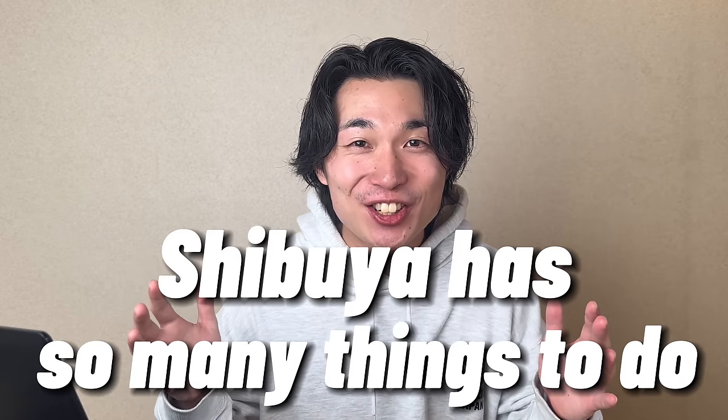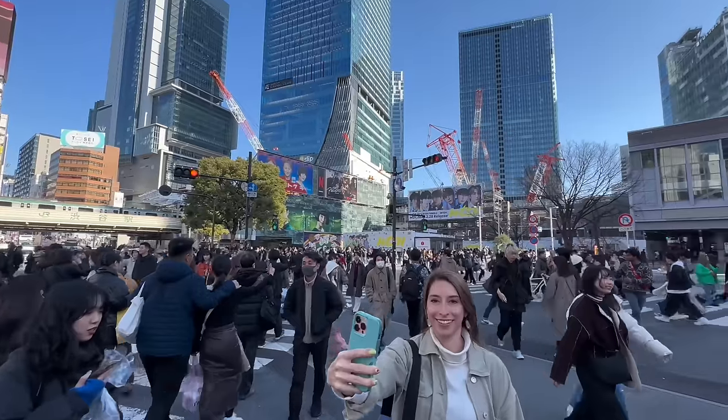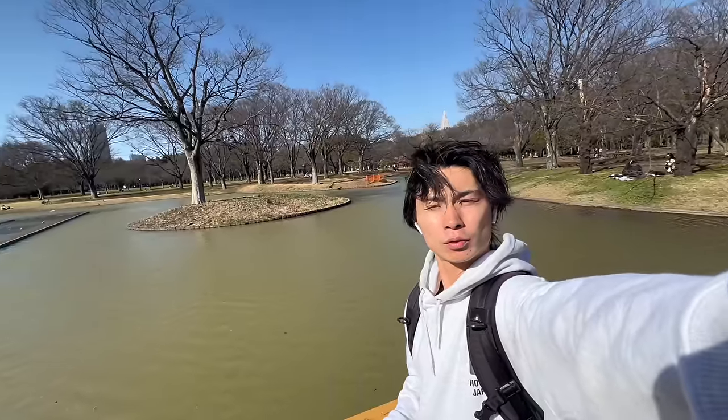Shibuya has so many things to do, I think you need at least two days to fully enjoy Shibuya. It's a super recommended spot where families, couples, friends, and even solo travelers can have a great time.